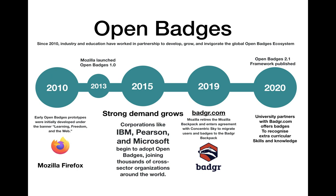By 2015, large corporations like IBM, Pearson and Microsoft began to adopt open badges, joining thousands of cross-sector organisations around the world.